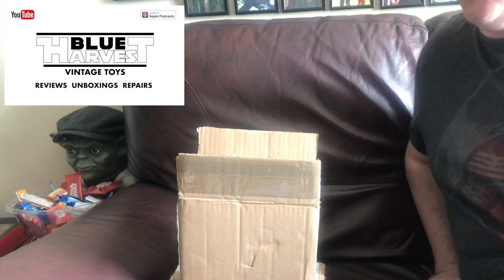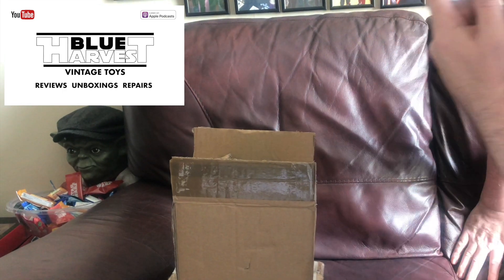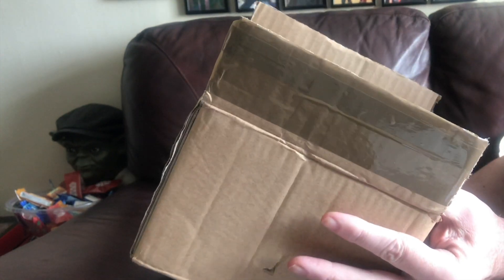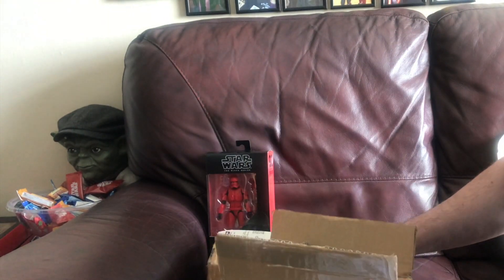Hello, welcome back to Blooris Vintage Toys yet again. We've got a couple of packages today. I've opened them but I don't know what's inside them — I think I know what's inside this one to be honest with you.